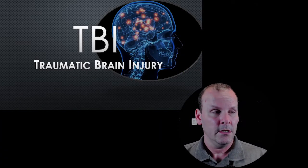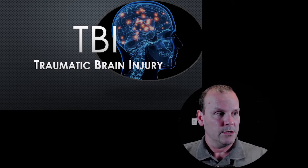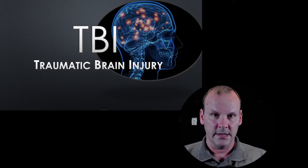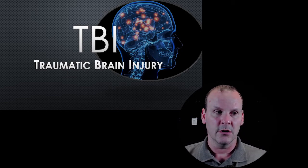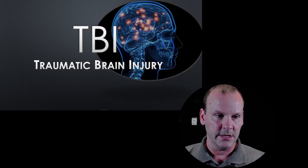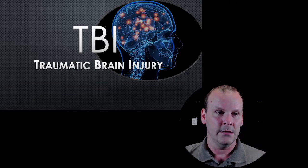Good morning, everybody. Today we're going to discuss traumatic brain injury, the most common cause of mortality in all traumatic deaths. Traumatic brain injury accounts for about 1.5 million ER visits and 750,000 hospitalizations every year, and more than 53,000 will die annually.